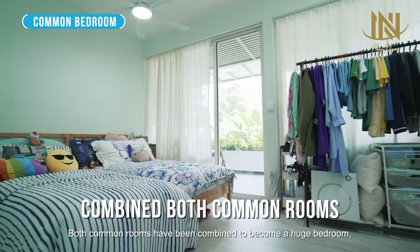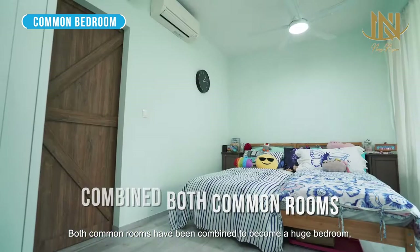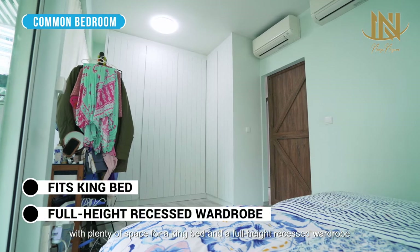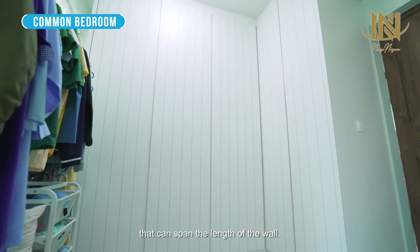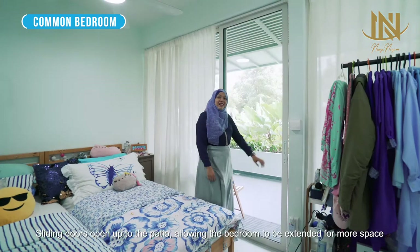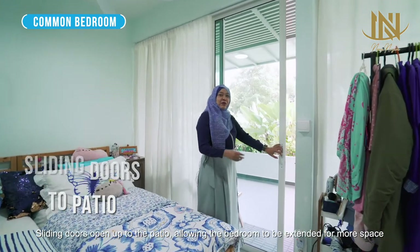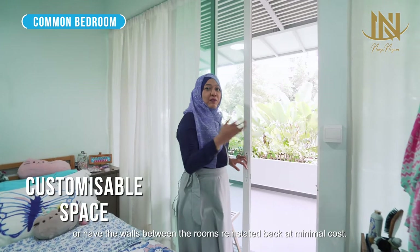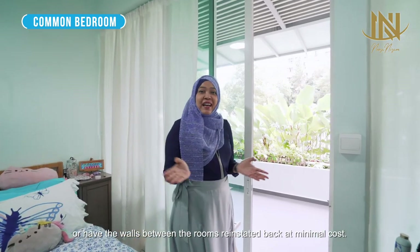Both common rooms have been combined to become a huge bedroom with plenty of space for a king bed and a full-height recessed wardrobe that can span the length of the wall. Sliding doors open up to the patio, allowing the bedrooms to have more extended space, or the walls between the rooms can be reinstated back at minimal cost.